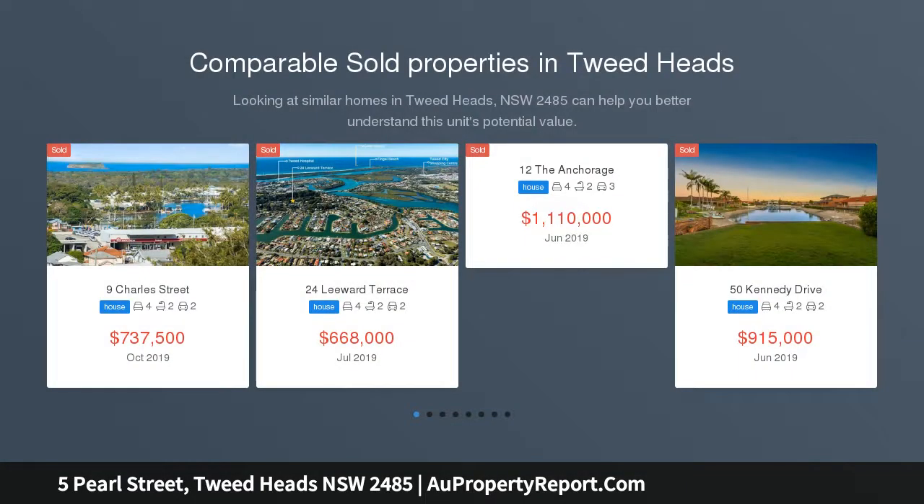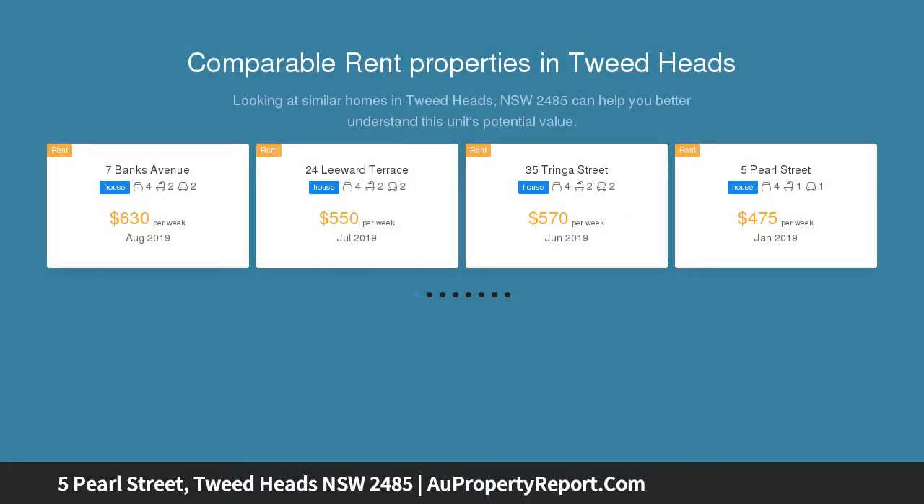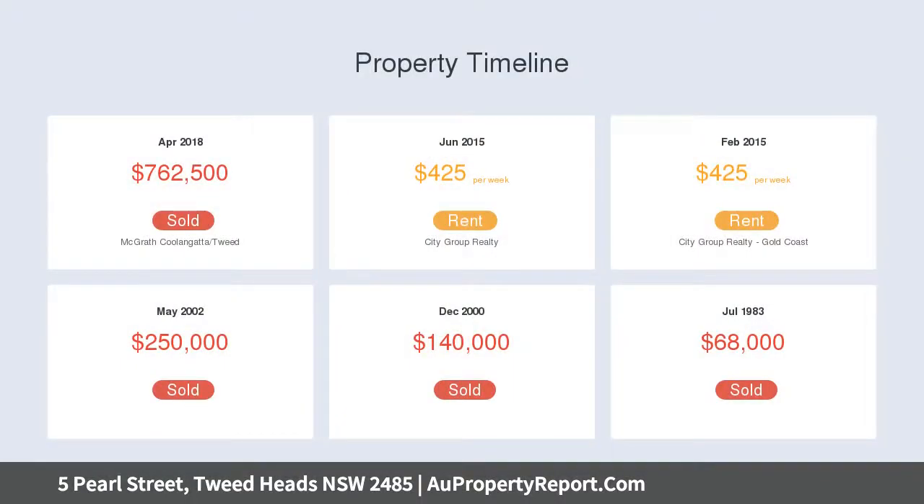Here is your opportunity to secure a prime 569 SQM block of land in Central Tweed Heads. The existing home is in original condition and whilst livable would certainly benefit from a substantial makeover. Zoning is medium density residential, providing the opportunity for future redevelopment, STCA.